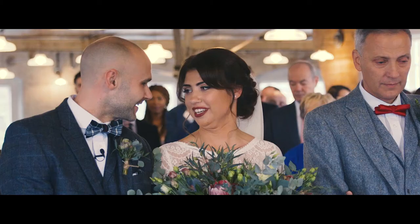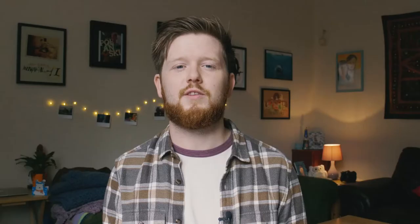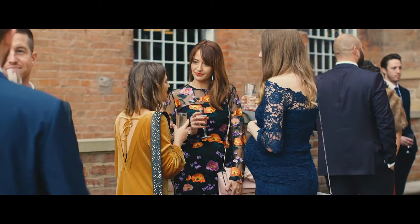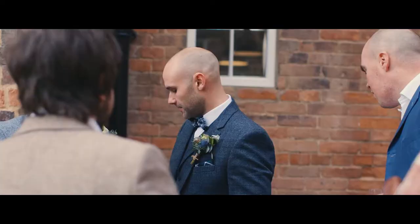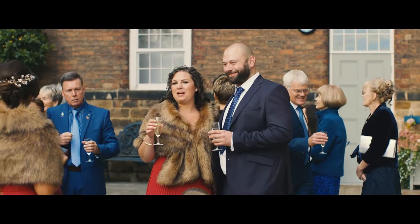I normally go for a smooth, steady feel with my shots, but instead there's a lot of handheld shooting in this one. Normally I'm not one for this, but I feel like it's something I'm going to be doing more of going forwards with my wedding films, because the handheld really worked in this case. It gave it a more real feel — it made you feel like you're actually there with them. I definitely want to keep trying that.